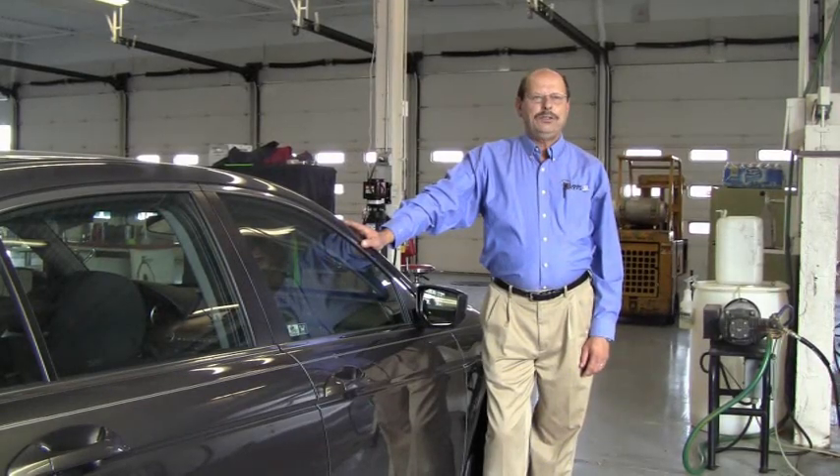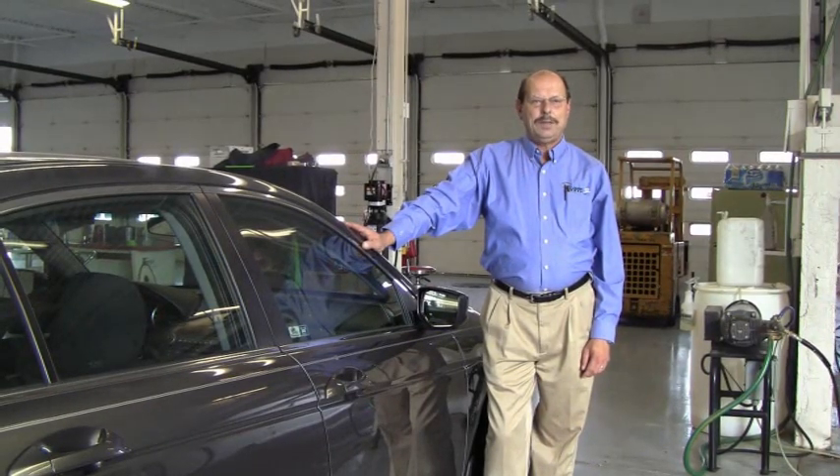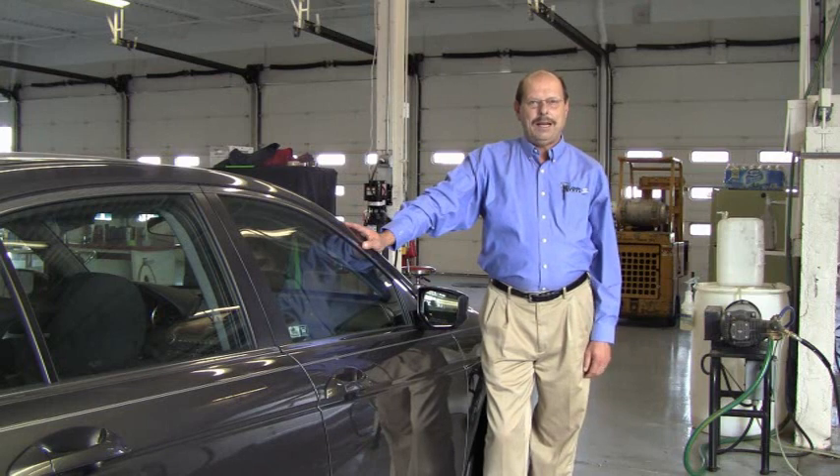We also invite you to schedule a winterization appointment at St. Louis Honda for a complete peace of mind inspection. Our winterization package is now on sale. Please click on the link below and it will direct you to where to make an appointment. Thank you.